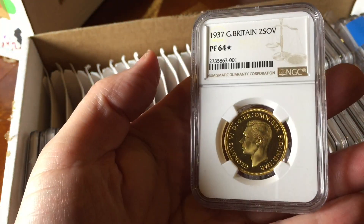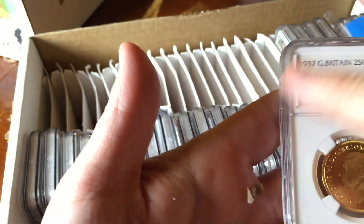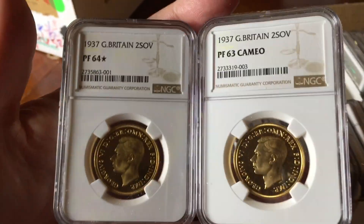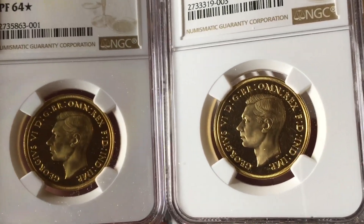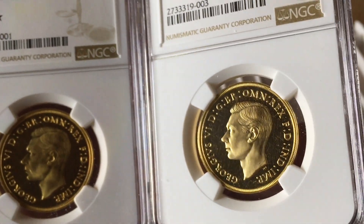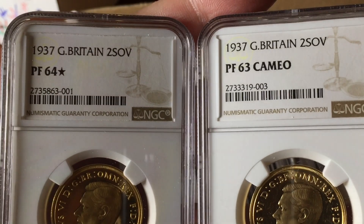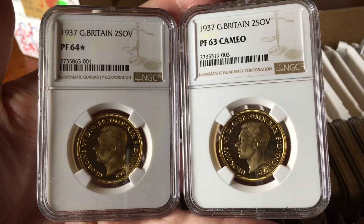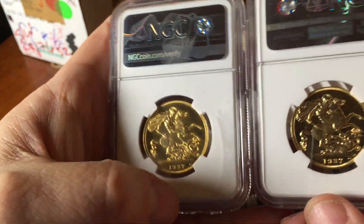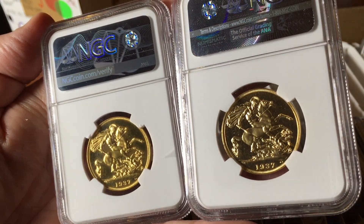This one is my coin, which is always nice to see. I've had two of these double sovereigns graded - the first one got a 65 star and this one has got a 64 star. So you can see here two double sovereigns: a 63 cameo and my one, which didn't get the cameo designation but did get a star rating. So far I think only one or two graded coins have been given a star, and I have two of them, so that's pretty cool. Very pleased with these results - they are such beautiful, special specimen coins.